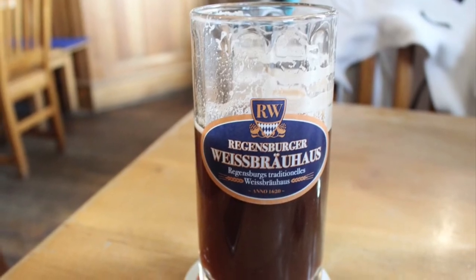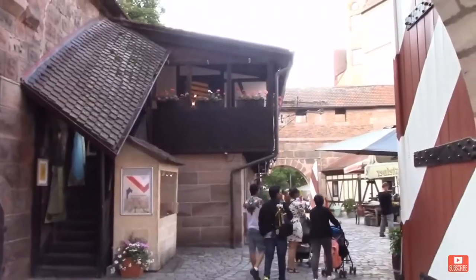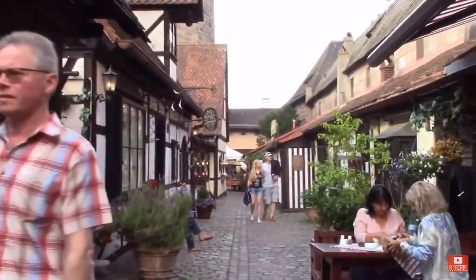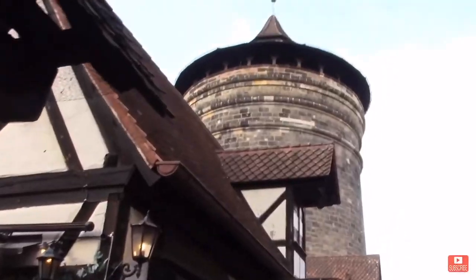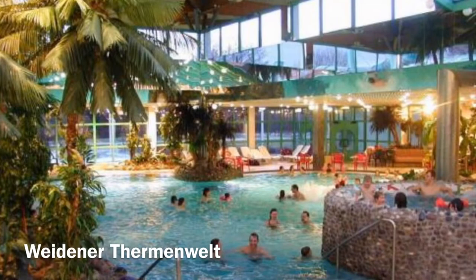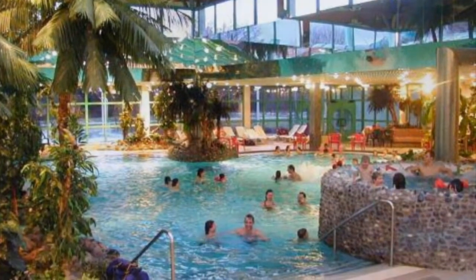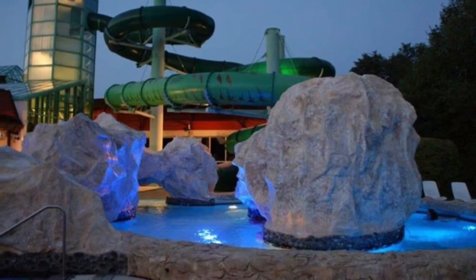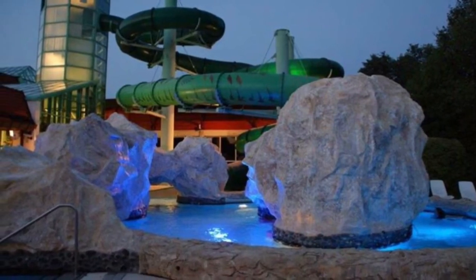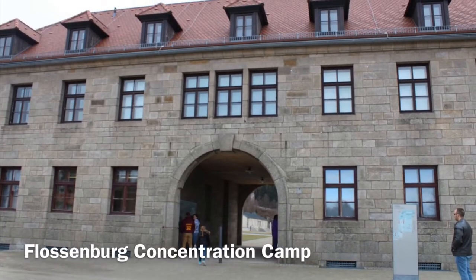Next up of course is Nuremberg. Nuremberg has a lot to do — great shops, great food, everything about it is great. We have a whole video on Nuremberg so check it out. Another great thing to do in Weiden is go to the Weiden Nordbad — I think that's how you say it — it's a swimming pool and spa, great for winter birthday parties.